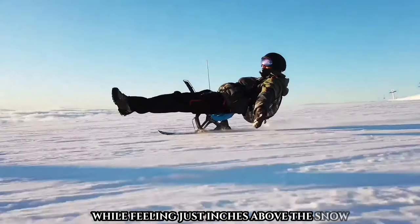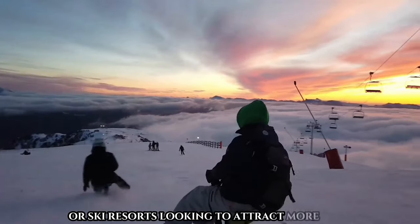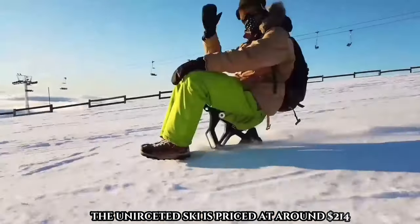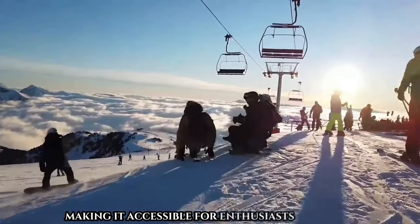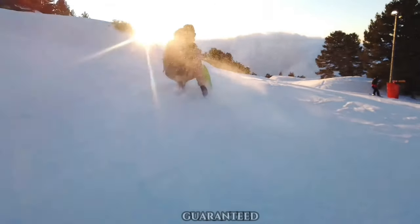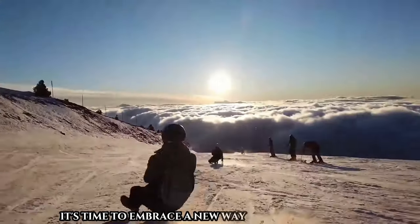Perfect for individuals seeking a unique winter adventure or ski resorts looking to attract more visitors, the Uniseated Ski is priced at around $214, making it accessible for enthusiasts of all levels. With intuitive controls and a fun-filled experience guaranteed, it's time to embrace a new way of hitting the slopes.